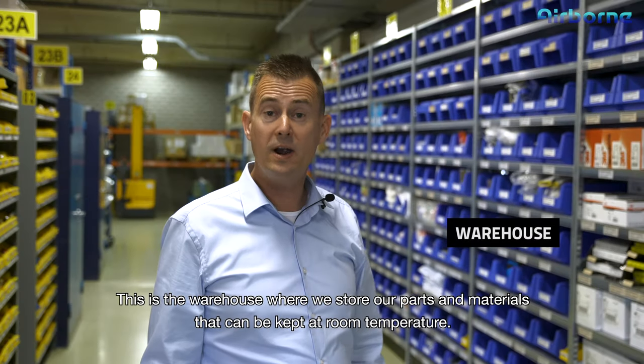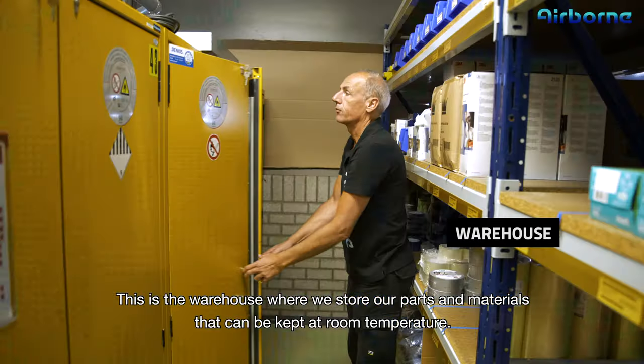This is the warehouse where we store our parts and materials that can be kept at room temperature. And this is where we store our composite materials at minus 20 degrees to keep them in the best condition.